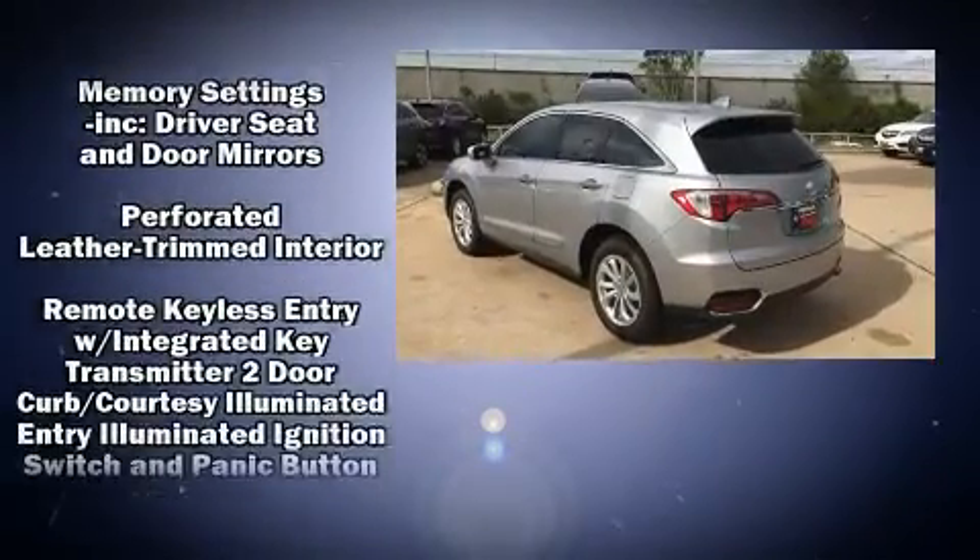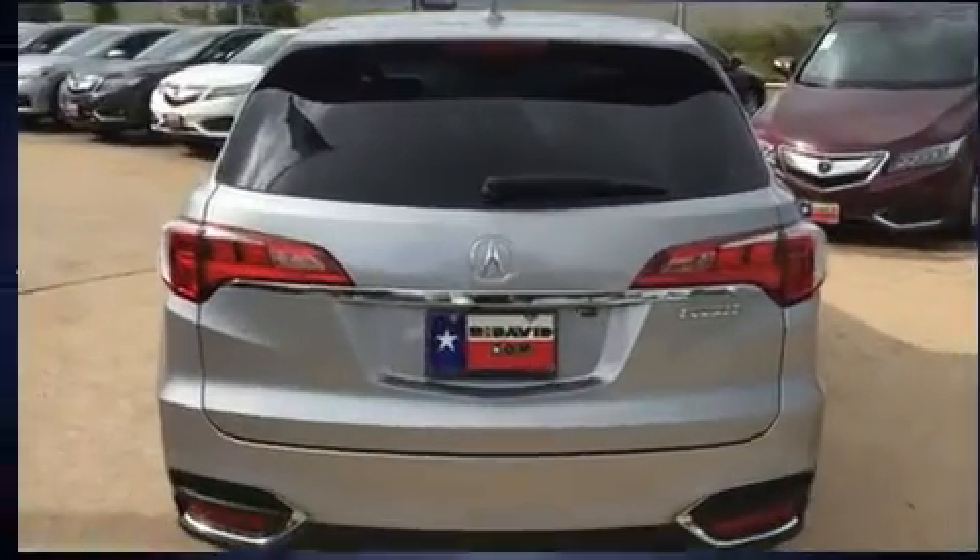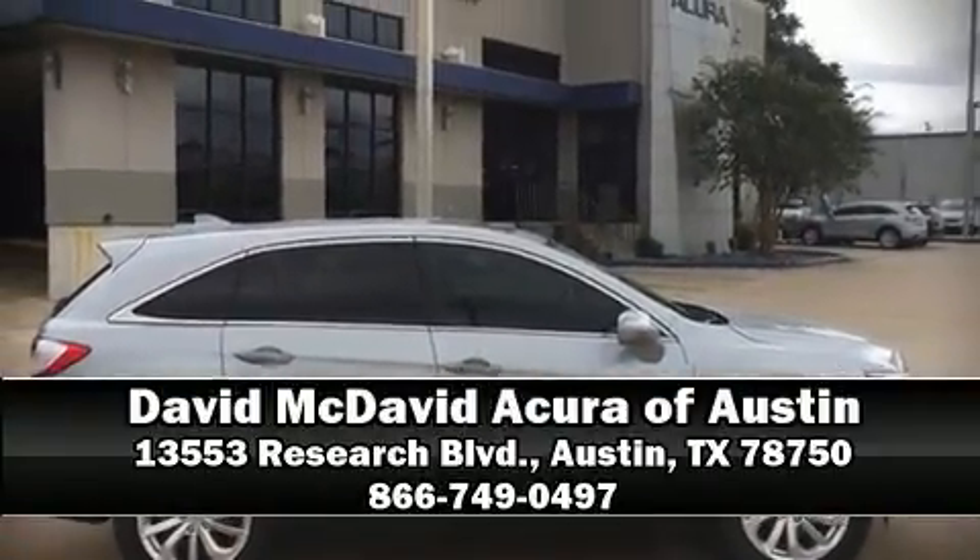Brake assist technology provides extra pressure when applying the brakes. Our sales staff will help you find the vehicle that you've been searching for. Come on in and take a test drive.